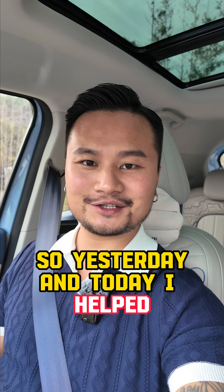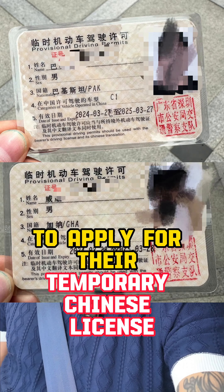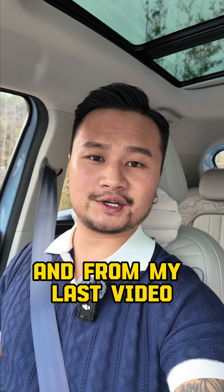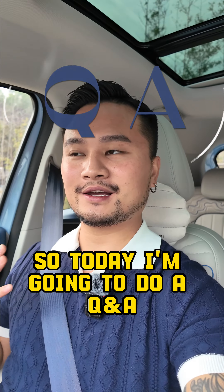Hello guys, so yesterday and today I helped two of my customers to apply for their temporary Chinese license. From my last video there were a lot of questions asked, so today I'm going to do a Q&A.